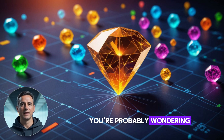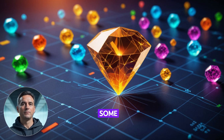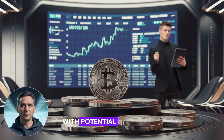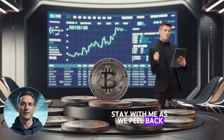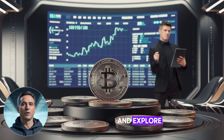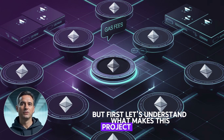You're probably wondering, is this just another overhyped crypto project? With a current market cap of about $1 billion, some experts are calling it a micro cap gem with potential for explosive growth. But before you get caught up in the excitement, you need to understand what's real and what's hype. Stay with us as we peel back the layers of OnyxCoin's technology, examine its true potential, and explore why some experts believe it could be the next big thing in crypto. But first, let's understand what makes this project truly unique.